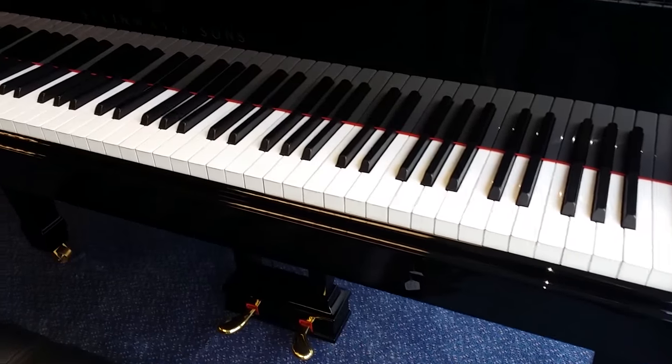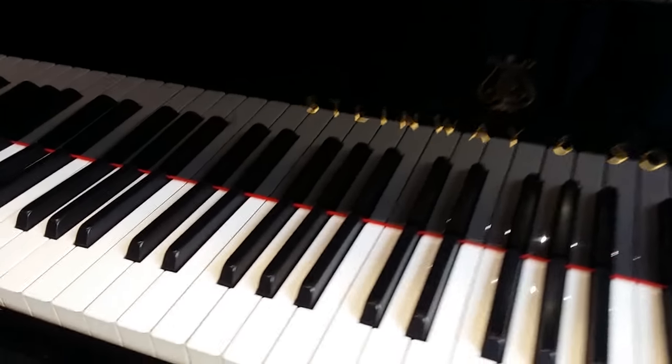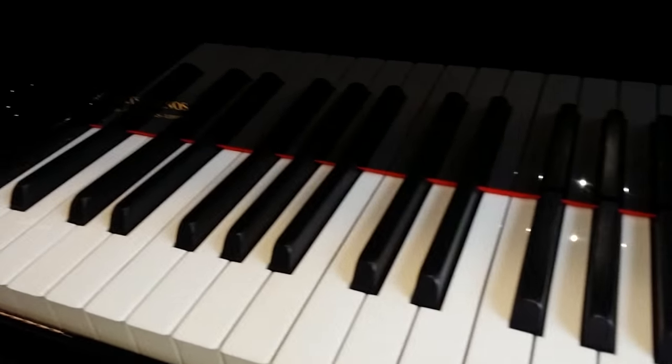This is the Model M 1958 and it has two pedals, just like the Model S. The ivory keys on this one are absolutely perfect — completely perfect ivory keys.